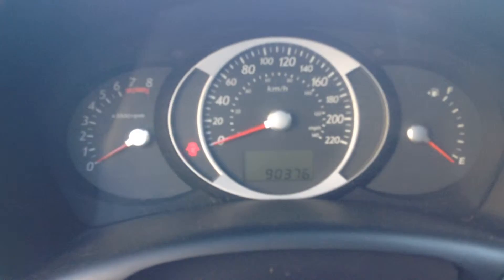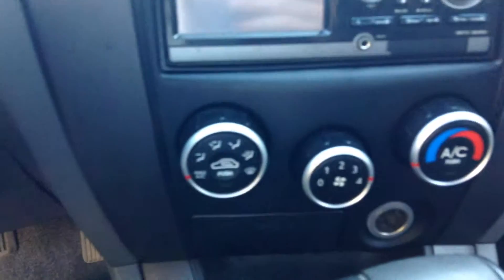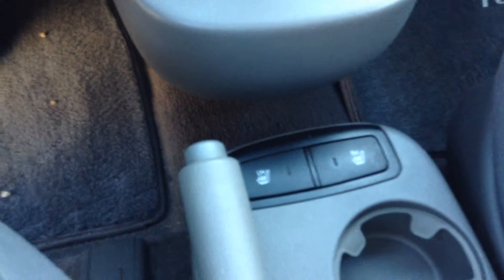Got the tilt steering here. On the instrument panel, you have exactly 90,376 kilometers on this beautiful Tucson. Got the touch screen with the navigation and your radio, your air controls, your shift, as well as heated front seats.